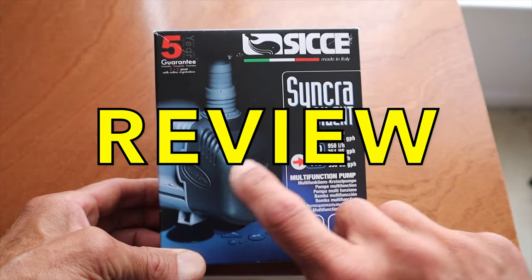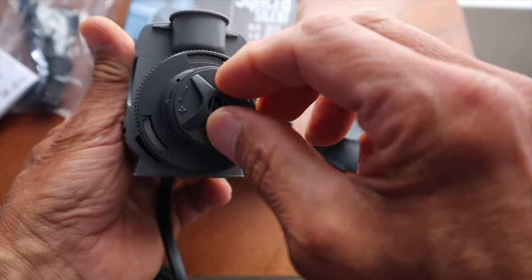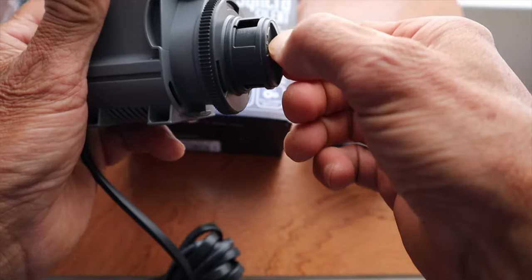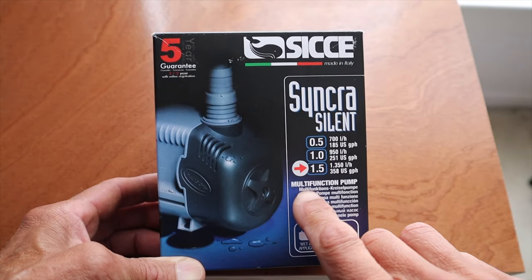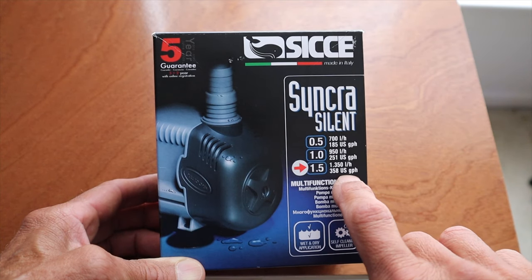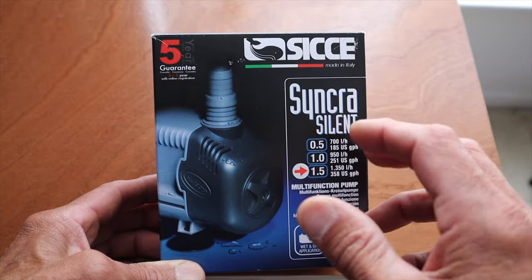This pump has a speed control, but what I've found is over time the control gets stuck and stiff. So what I try to do is find the pump maximum and run it full max the whole time rather than dial it back.